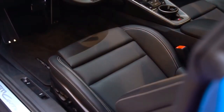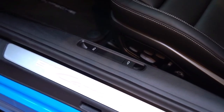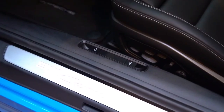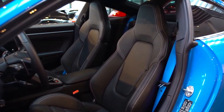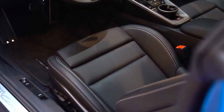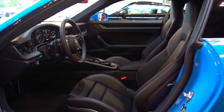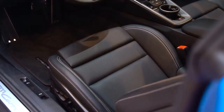Looking at the door sills, you'll notice the 911 Carrera S name beautifully etched into them. On the left side of the seat, you have a set of power controls for adjusting your seat position, as well as buttons for opening the front trunk and rear trunk. Speaking of the seats, they're incredibly inviting — wrapped in plush soft black leather with perforated leather in the center sections and snug bolsters. These bolsters extend all the way up towards the headrest, and what's really neat is that they have built-in cooling features that can blow cool air on your back and legs, keeping you comfortably cool during your drive.